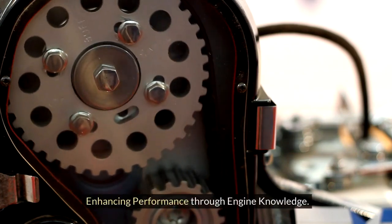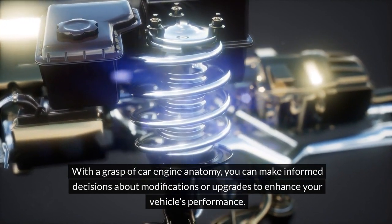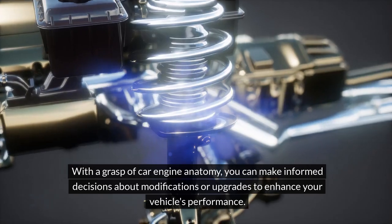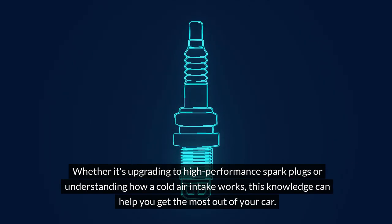Enhancing performance through engine knowledge. With a grasp of car engine anatomy, you can make informed decisions about modifications or upgrades to enhance your vehicle's performance. Whether it's upgrading to high-performance spark plugs or understanding how a cold air intake works, this knowledge can help you get the most out of your car.